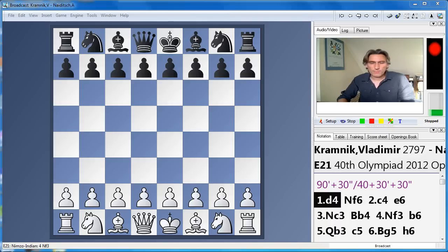Hello, this is Daniel King with my final play of the day from the Istanbul Olympiad. I've chosen the game from the Russia-Germany match between Kramnik and Nijdyk on top board. Kramnik has not had the best Olympiad — up till this point he's been on 50%, which by his standards could do better. But let's see what happened in the final game. He really came out with all guns blazing.